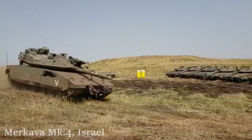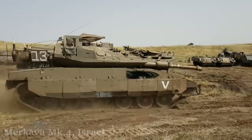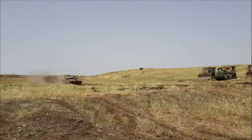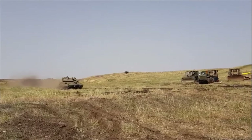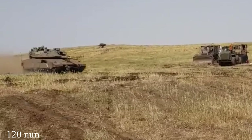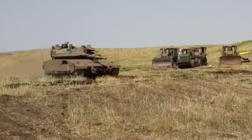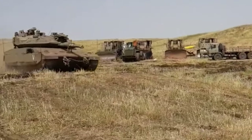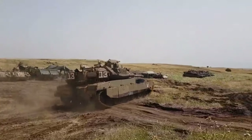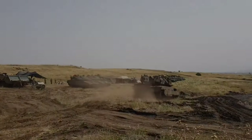Merkava Mk-4, Israel. The tank entered service with the Israel Defense Forces in 2004 and is considered to be one of the most protected tanks in the world. The Mk-4 is equipped with a 120mm smoothbore cannon, capable of firing HEAT and explosive rounds, as well as LAHAT anti-tank guided missiles. The tank develops a maximum speed of 64 kilometers per hour.